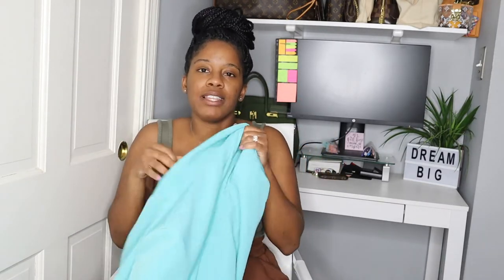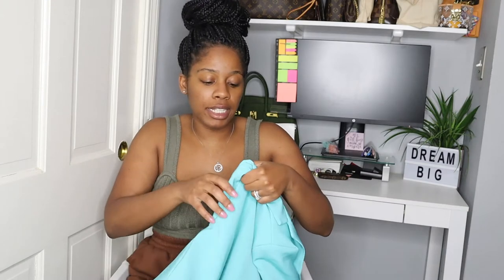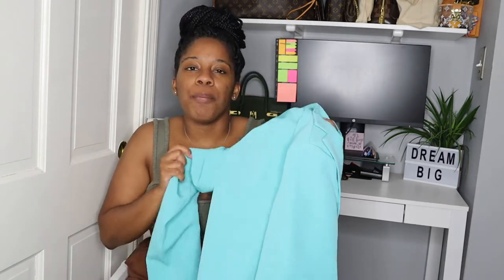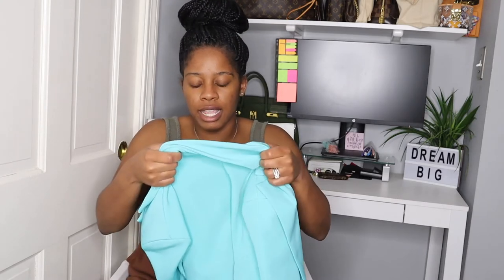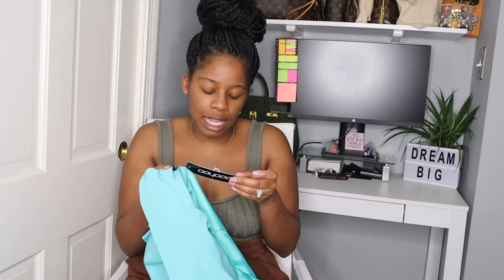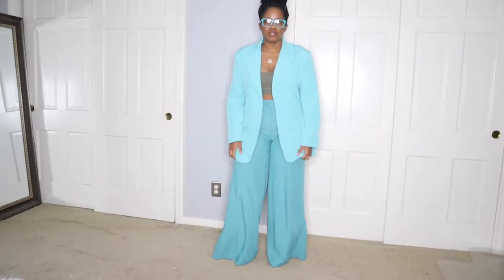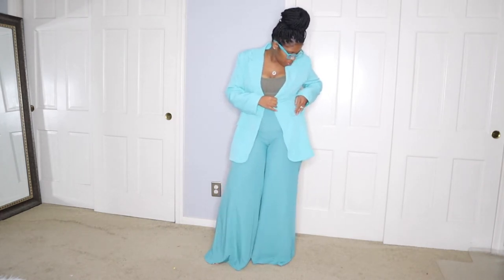Next we have this blazer, which was the first thing that I threw on. I got this in a US size 8 — it's an oversized tailored blazer. Not only is the color of this blazer stunning, the fit is just amazing.